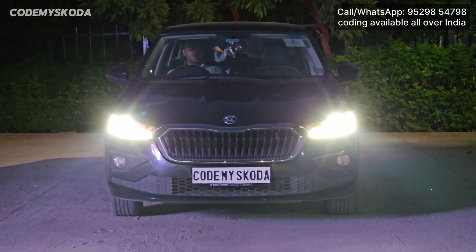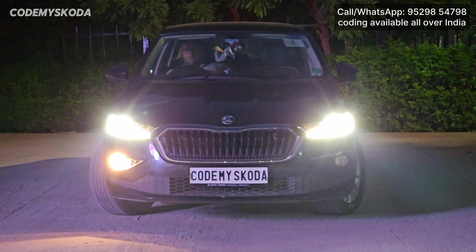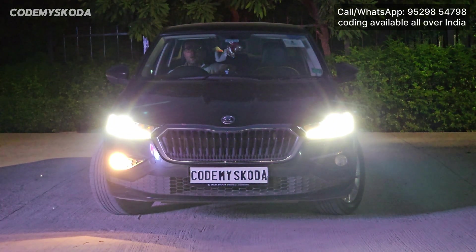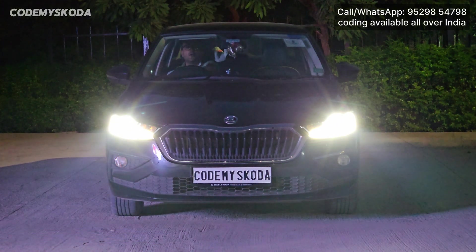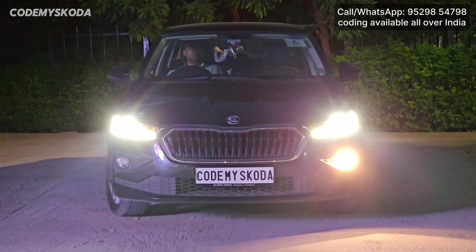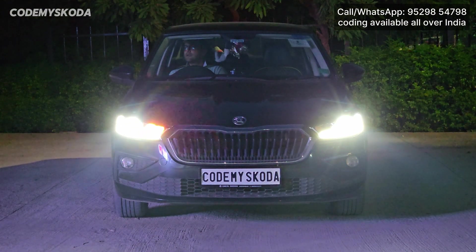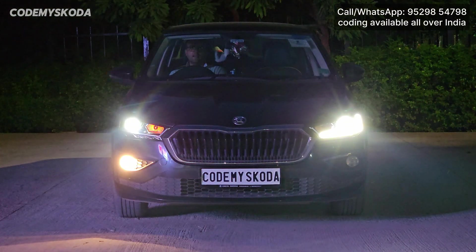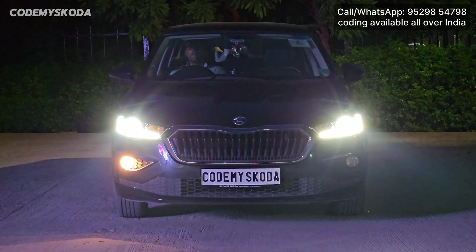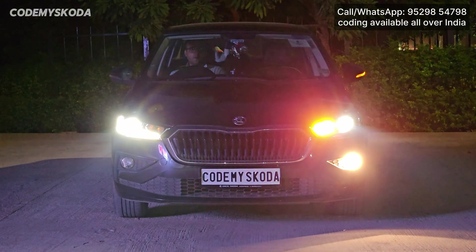Next feature is called cornering fog lights. I have turned on the headlight. If I move the steering to the right side, you will see the right side fog light getting on. Moving the steering back to center and then to the left side, the same thing happens. Even if I give the indicator on any side, that side's fog light gets on and works as a cornering light.